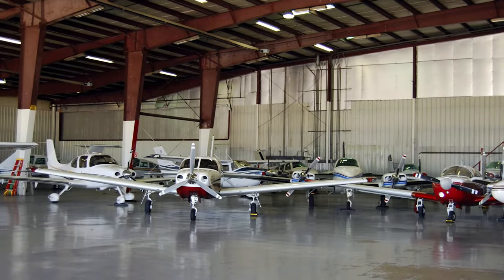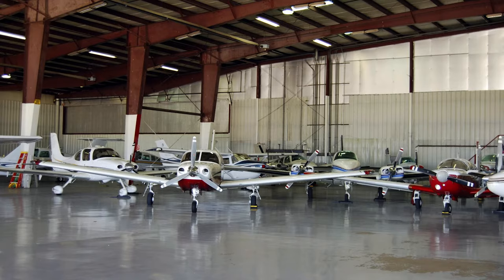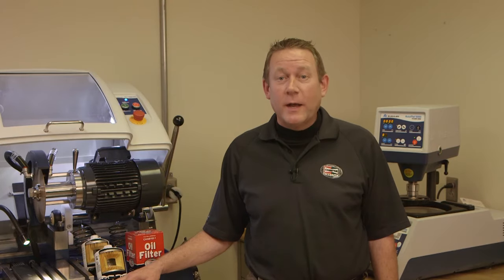Aircraft and engine manuals contain specific operational maintenance and inspection instructions for aircraft oil filters. We highly recommend that these manuals be consulted.